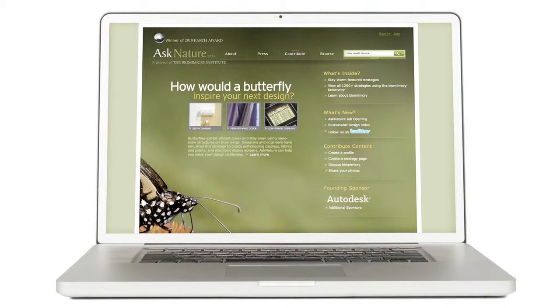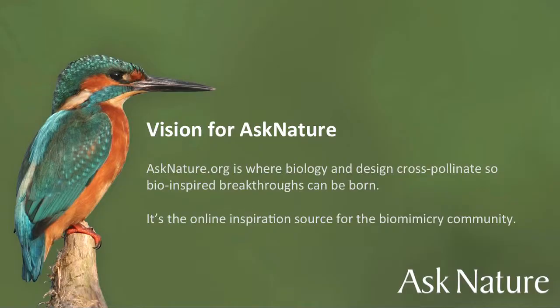A second thing you can do is bring a biologist to your design table — someone who's a biologist but has also been trained in biomimicry. And a third resource is Ask Nature: an online catalog or library of nature's strategies, where biology and design cross-pollinate so bio-inspired breakthroughs can occur. It's an online meeting place for people from different disciplines to discuss biomimetic and sustainable design.